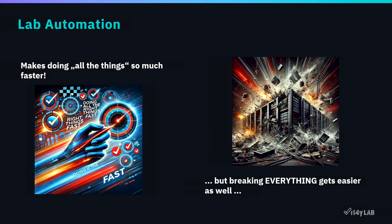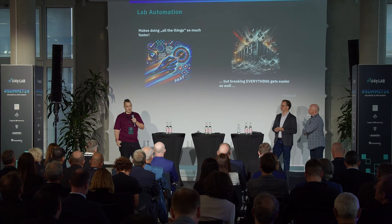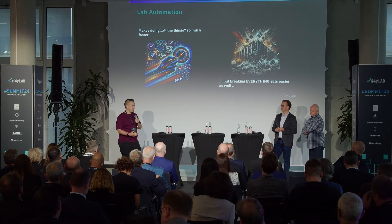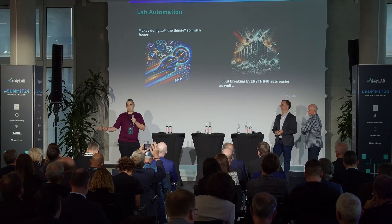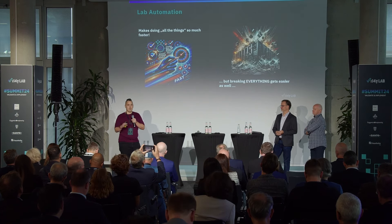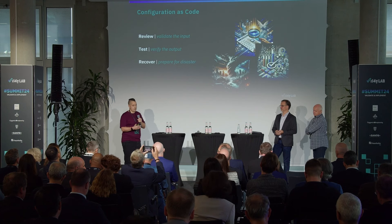Let's get started with lab automation. Automation in general is marketed as making everything so much faster — we automate because we want to speed up. What is not marketed is that if you automate a lot of things, it also becomes much easier to break everything. Solving this problem was very important during the design of the lab, because you build automation to run a lab with a low amount of personnel, but you can't expect your personnel to never make mistakes.